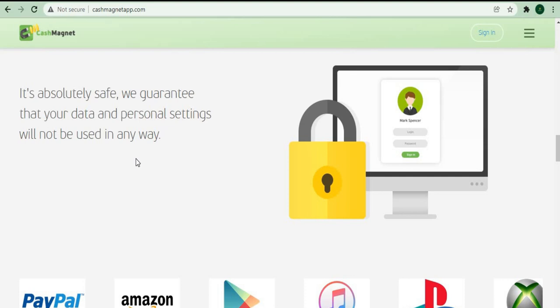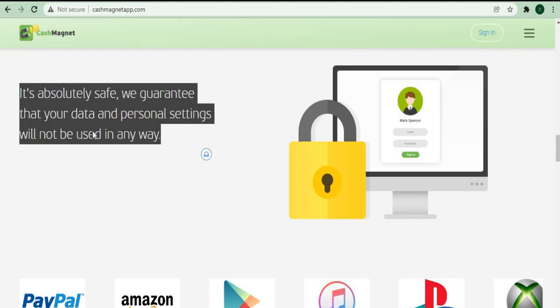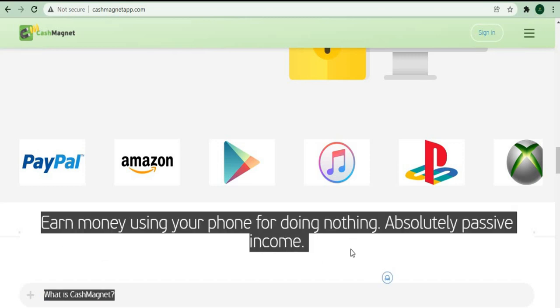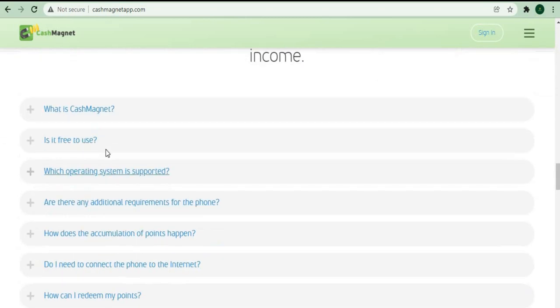Let me assure you that the app is extremely safe and that your personal information will not be made public or used in any malicious manner. There is no need for you to be concerned about anything. These apps are all completely free, and you can earn money with them without doing anything.